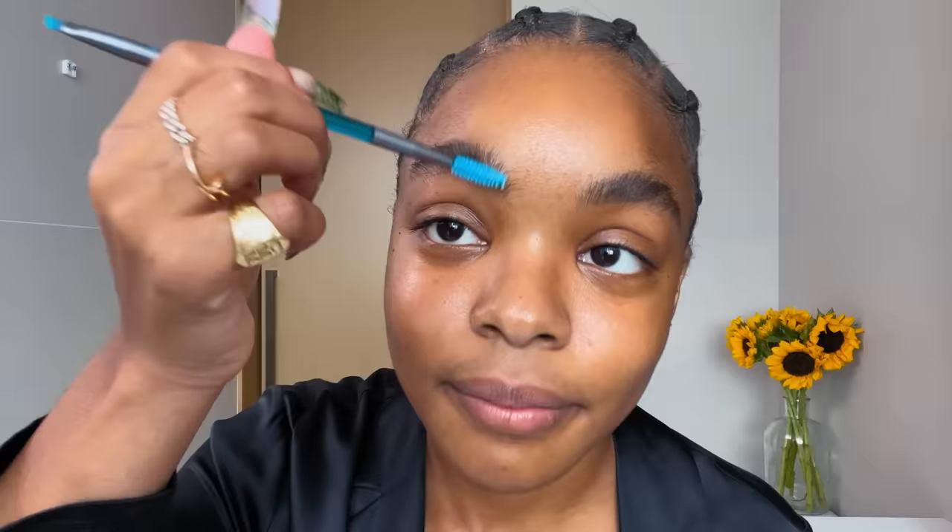I'm going to go in with my Anastasia brow wax. I just grab it a little bit like that. Just like I do with mascara, I like this easily coated.